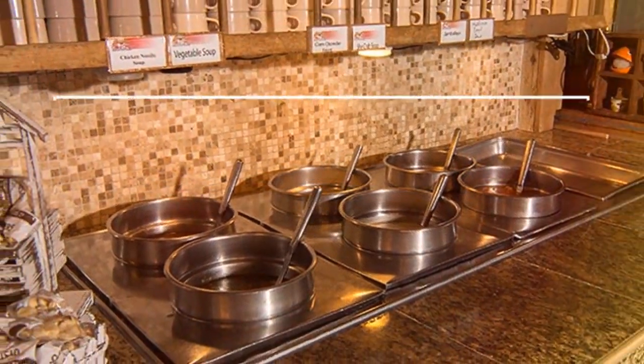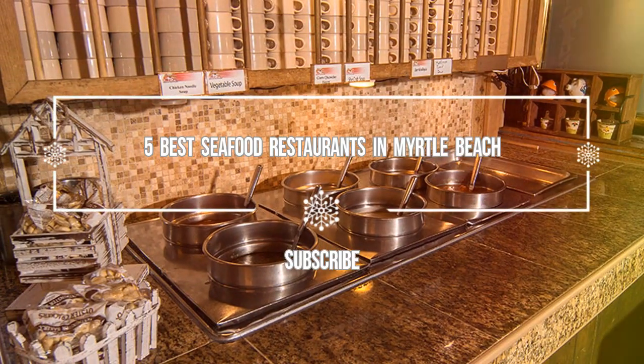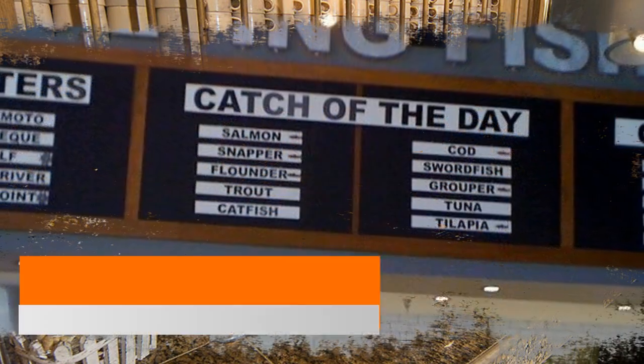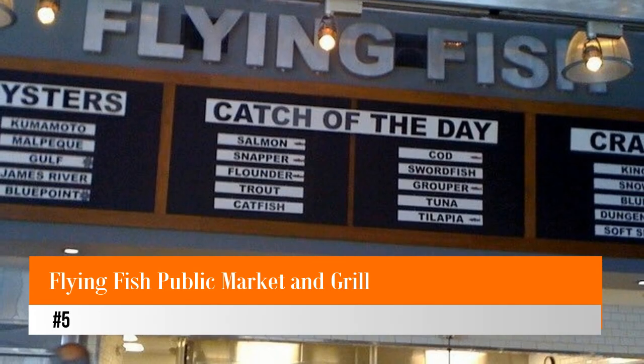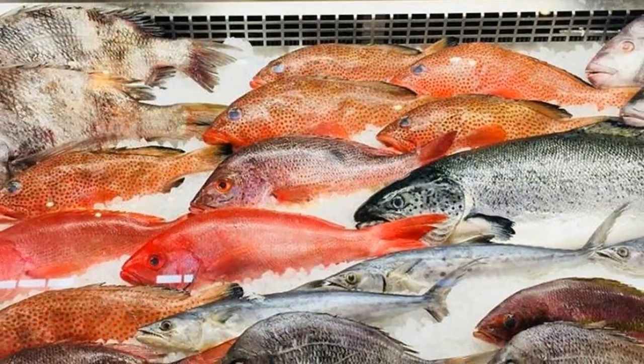Hello guys, welcome to Love His Vacation YouTube channel. I want to give you information about the five best seafood restaurants in Myrtle Beach. Number five: Flying Fish Public Market and Grill, arguably one of Myrtle Beach's most unique waterfront dining establishments.